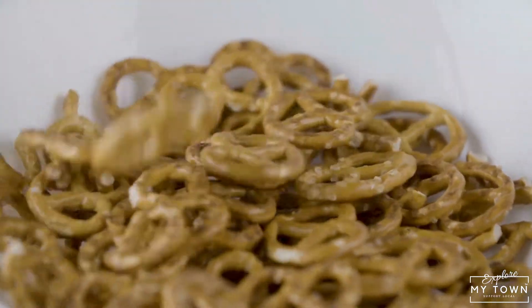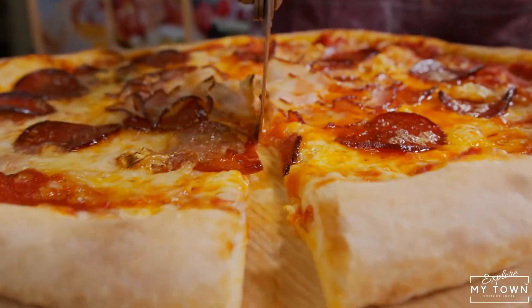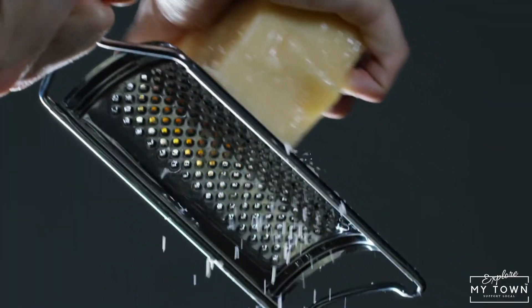Did you know that pretzel dough can be used for way more than just pretzels? Think hot dogs, pizzas, sandwiches — all paired with cheese and delicious sauces, all on soft, salty pretzel dough.